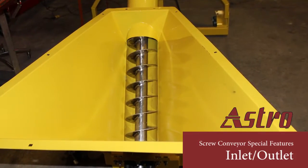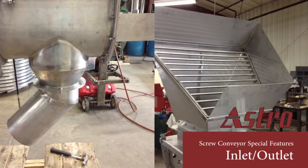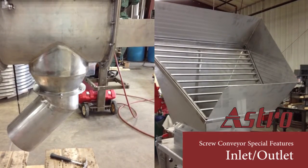Properly designed inlet hoppers and outlet chutes are vital components contributing to optimal function of the screw conveyor. It is important that they fit suitably to adjacent equipment.